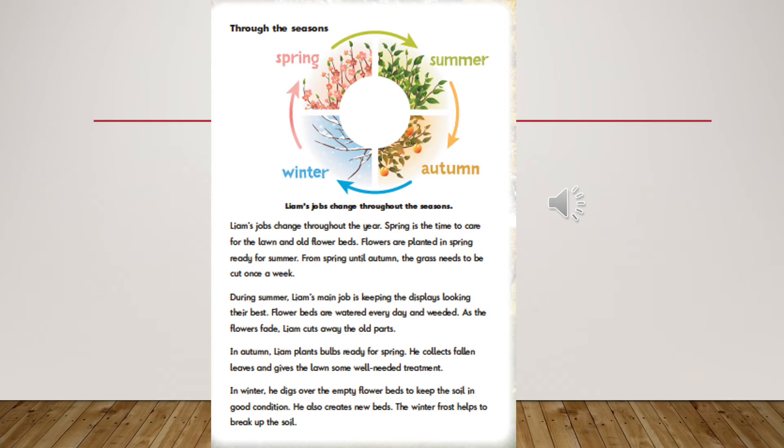During summer, Liam's main job is keeping the displays looking their best. Flower beds are watered every day and weeded. As the flowers fade, Liam cuts away the old parts.